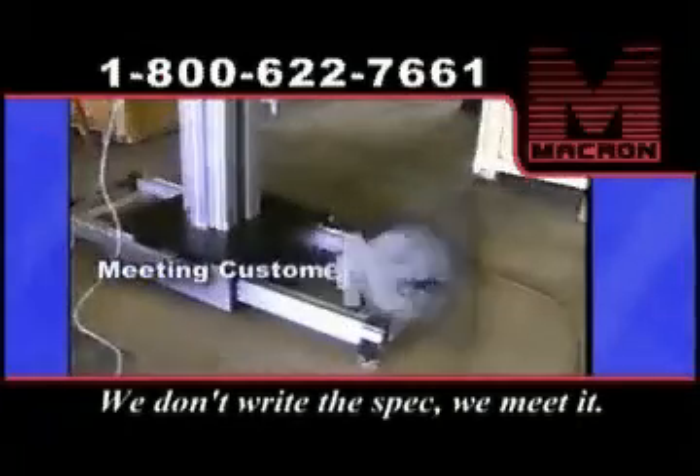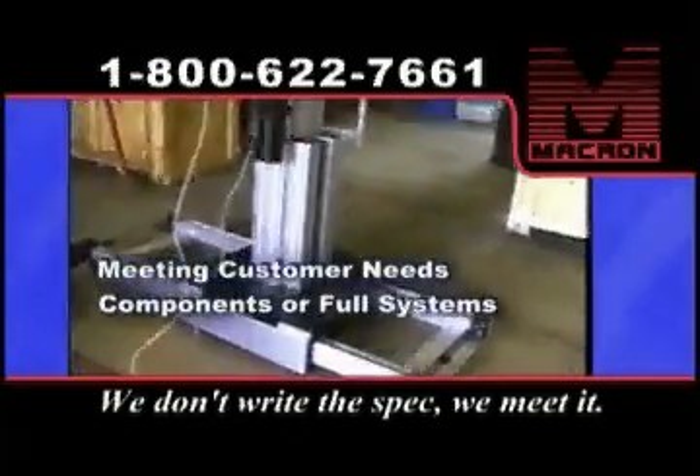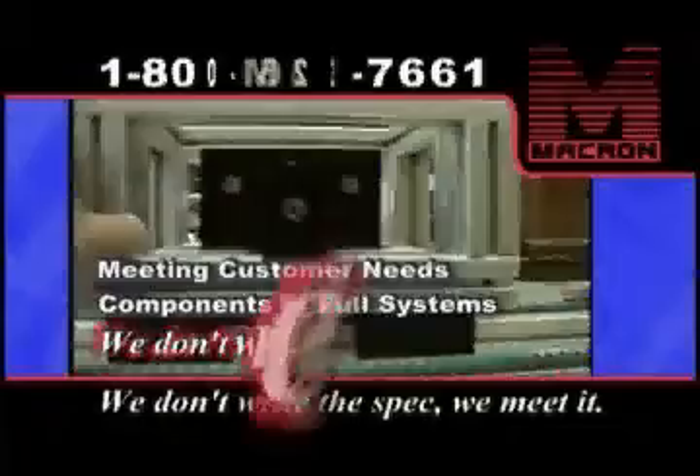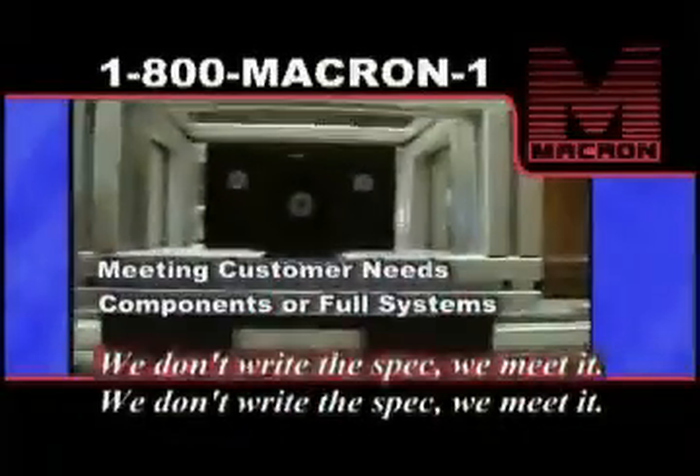What's important to us is meeting the customer's needs, whatever that might take. Our motto is: we don't write the spec, we meet it. And that's really what we're all about — giving the customer what they want, when they want it.